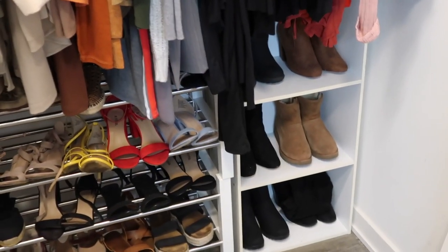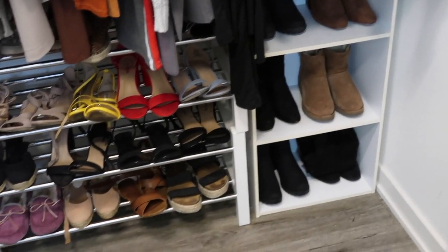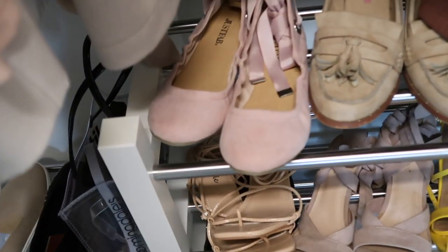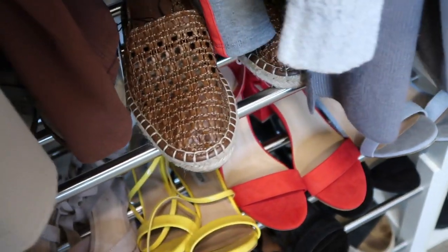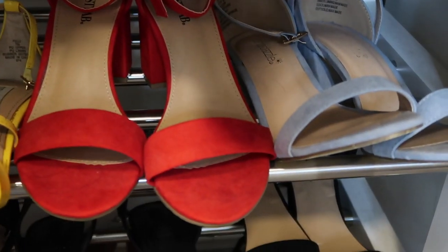I really don't have that many shoes — this is all of them. I'd love to swap out the storage for something more like a shelf, but I'm still looking for ideas, so let me know if you have any. Under here I have some flats, my loafers for work, and some shoes from Zara that I absolutely hate — they're brand new but I can't stand them.